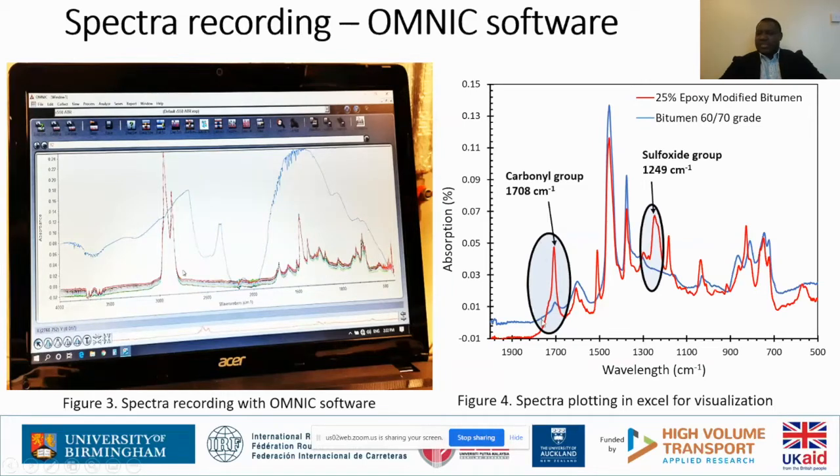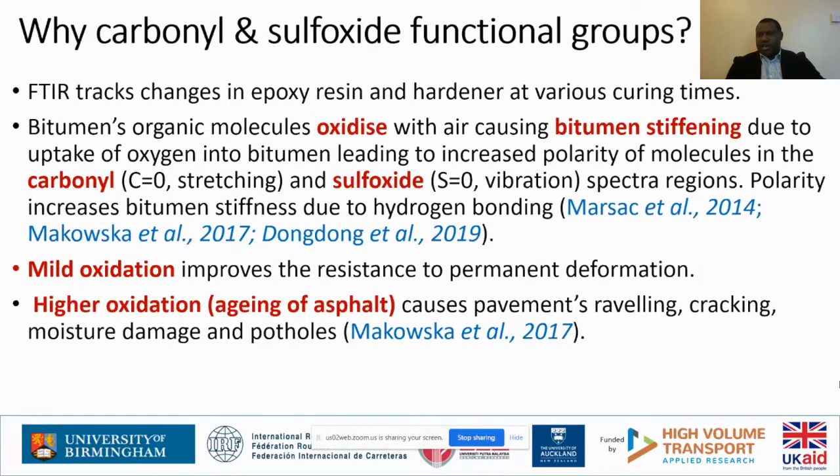For our mixes we are interested in the area of the functional groups. We have two functional groups: the carbonyl group and the sulfoxide group. The carbonyl group spectra is in the region of 1,700 wavenumbers, whereas the sulfoxide group is in the region of between 1,000 and 1,200 wavenumbers approximately.